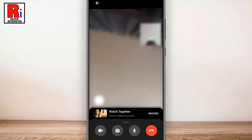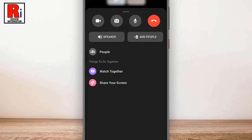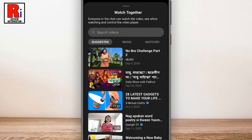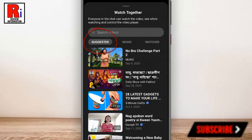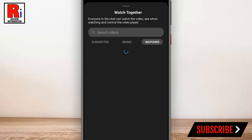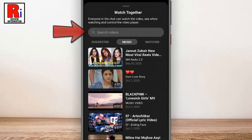Once the person has joined, swipe up from the bottom of your screen to access a menu with more options. Then select Watch Together. From there you can select a suggested video, or select Music or Watched. You can search for a specific video using the search bar at the top of the menu.